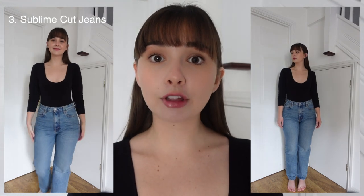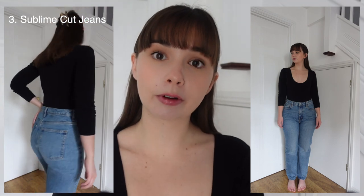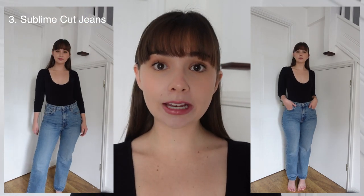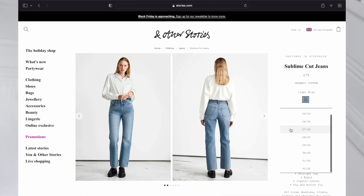They have the high rise, they have the long straight leg length, and they are rigid denim which some of the ribcage are and some aren't. So I would recommend these for a midsize or curvy body. Just make sure you try on a couple of sizes because it does depend on how you like your jeans — some people like me like them super tight, some people like them a little bit looser so you might want to size up.